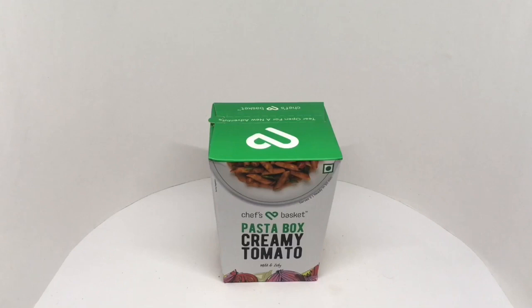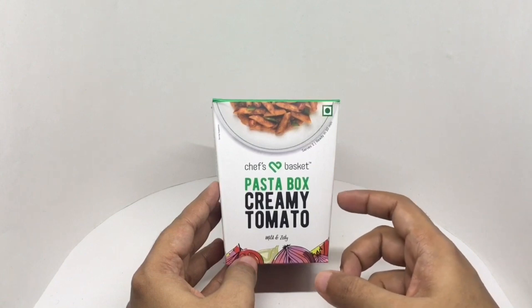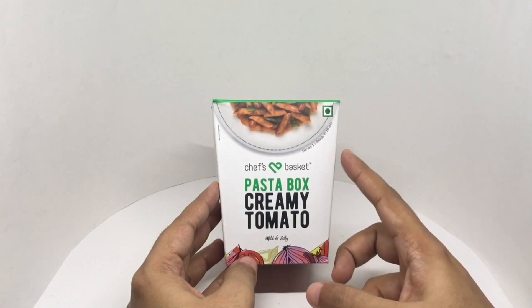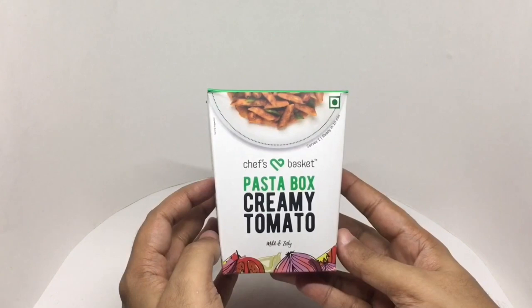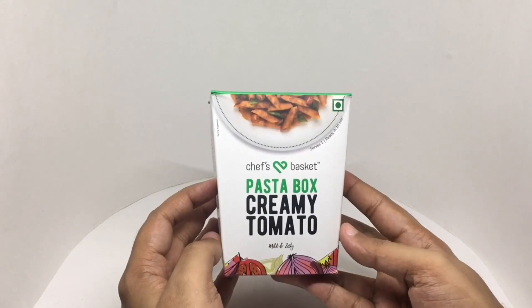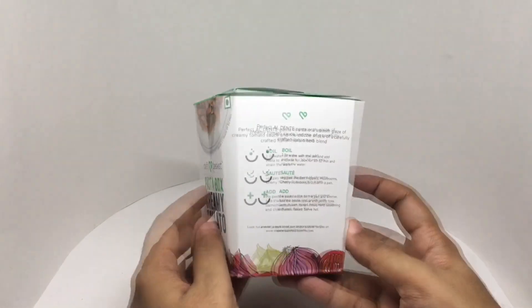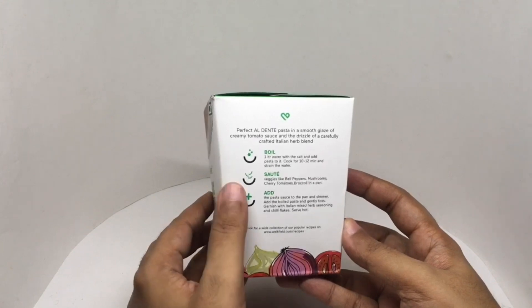Let's take a look at this pasta box. This is from Chef's Basket — creamy tomato, mild and zesty, serves one, ready in 10 minutes, vegetarian product. Beautiful packaging. I have done this video a few years back — it's nice to see how the packaging has evolved, I'll put a link below to the old video. Perfect al dente pasta in a smooth glaze of creamy tomato sauce and the drizzle of carefully crafted Italian herb blend.